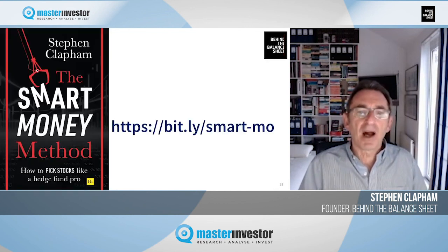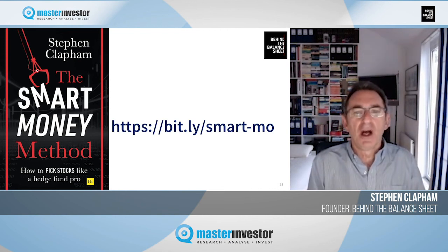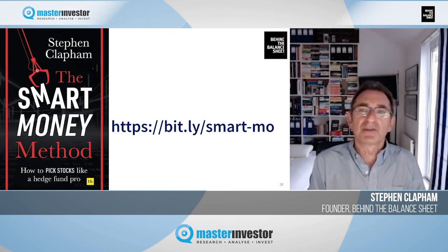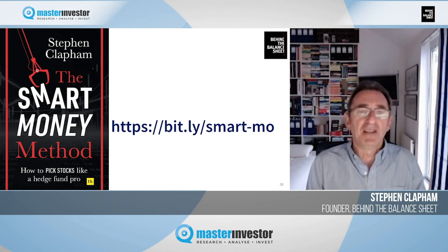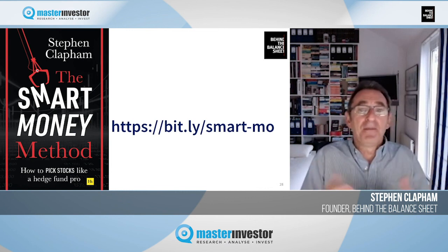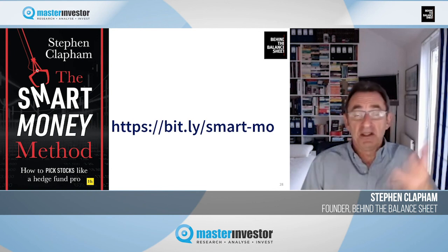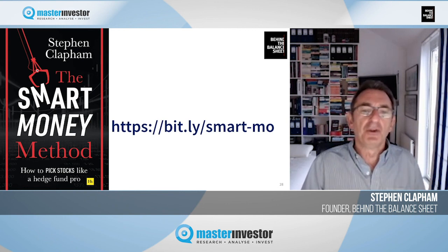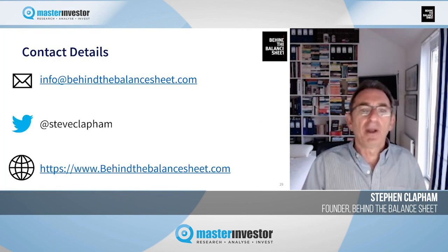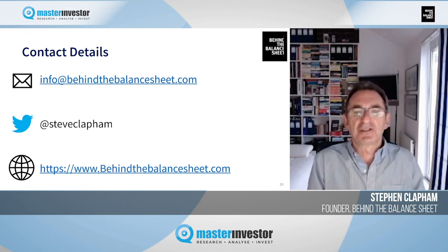Let me finish by mentioning my book, The Smart Money Method: How to Pick Stocks Like a Hedge Fund Pro, available at all good bookshops. It was number one in its category on Amazon, and I'm getting great feedback on it. You can find reviews on my website. If you want to get hold of me, you can reach me at info@BehindTheBalanceSheet.com, follow me on Twitter at Steve Clapham, or visit BehindTheBalanceSheet.com. Thank you very much.